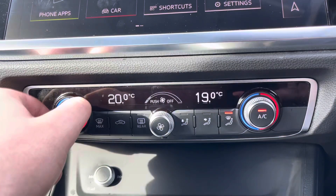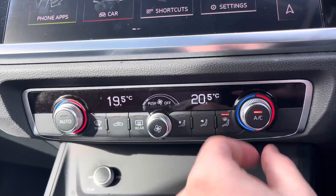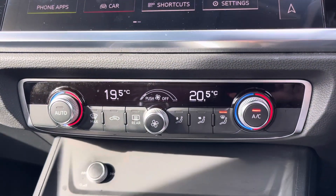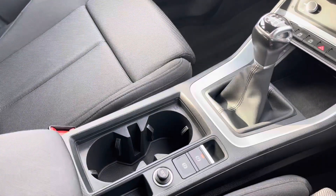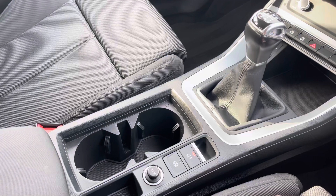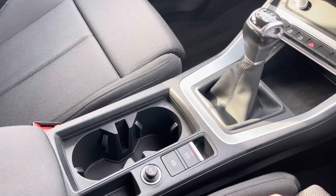Just below the MMI you'll find the controls for your dual zone climate control, allowing both the front passenger and driver to set the temperature on their side of the car to their own comfort needs. And of course we can't forget the six-speed manual gearbox and electronic parking brake, making driving this Q3 Sport as easy as possible.